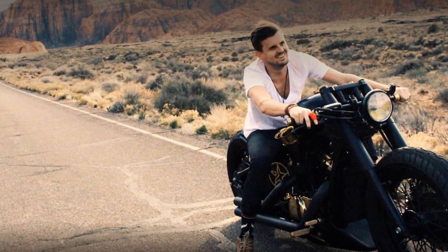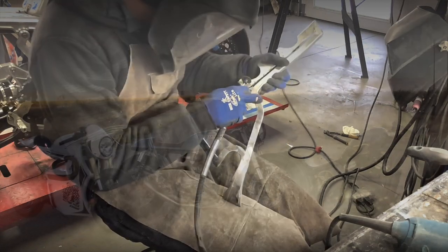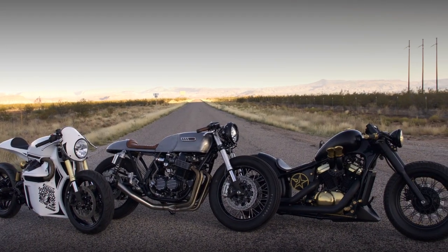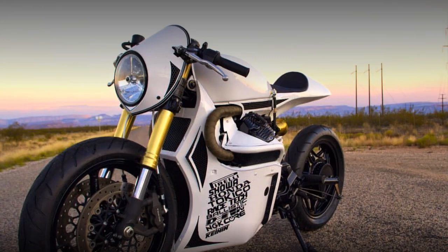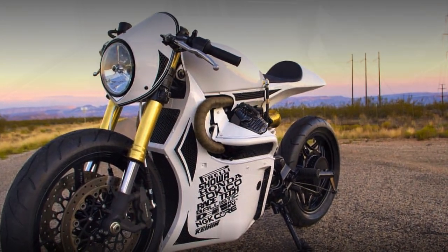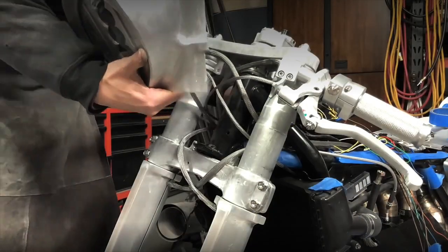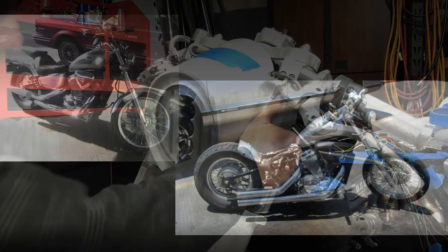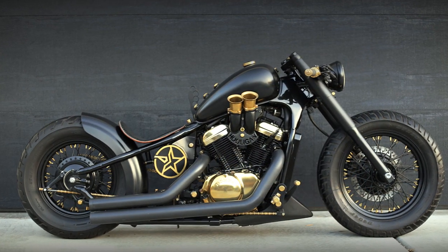Believe it or not, he is not really a professional builder, although he has a few builds on his curriculum. He is more like a custom enthusiast who grew up working on cars. His passion for motorcycles began only 10 years ago, when he converted his Honda Shadow into a bobber.